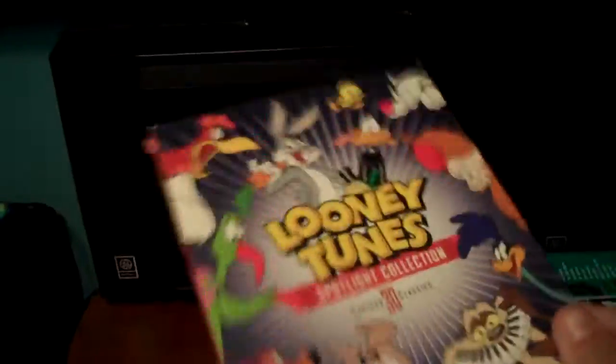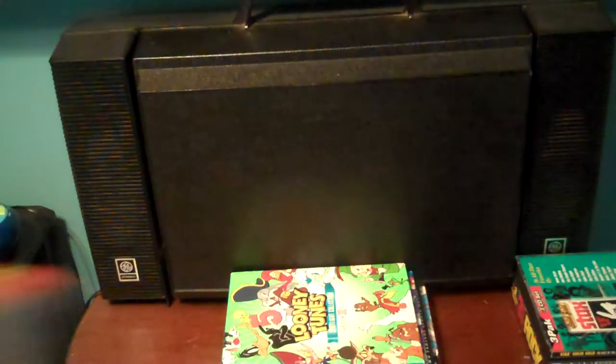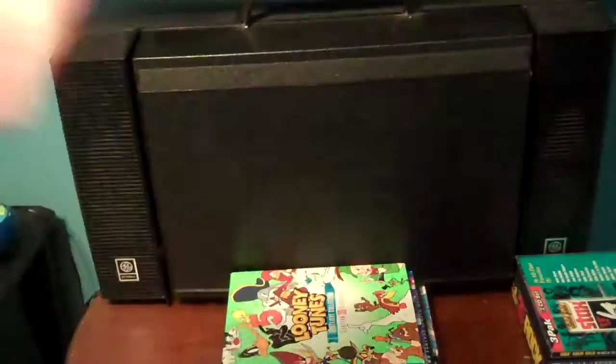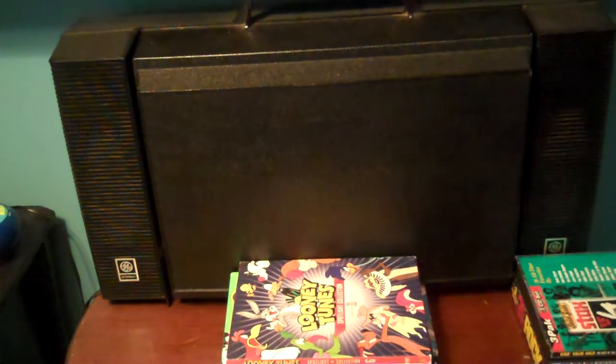Here's my favorite in the Spotlight Collection series: Spotlight Collection Vol. 6, which I got back in January of 2010. And Spotlight Collection Vol. 7.